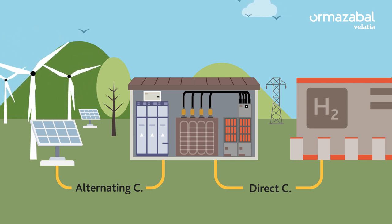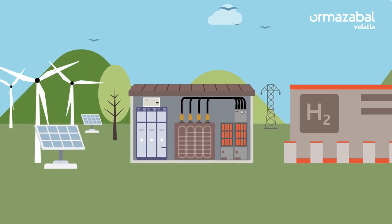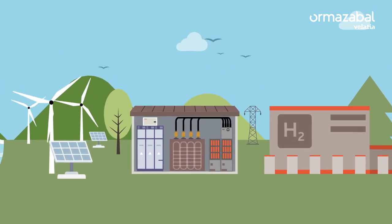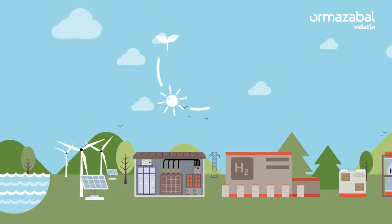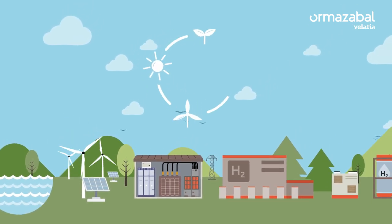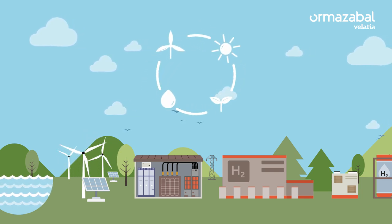That is why technology is key to this whole process. Thus, we can count on clean energy, since the only thing it emits into the atmosphere is water steam. All this makes it vital for decarbonisation, not forgetting that hydrogen is the most abundant element in nature.